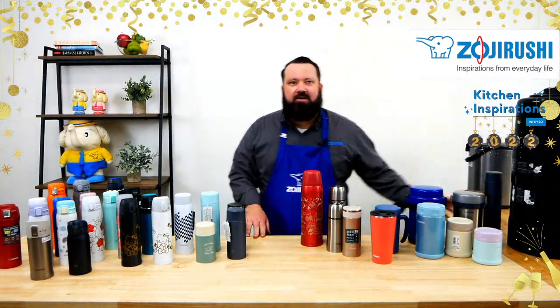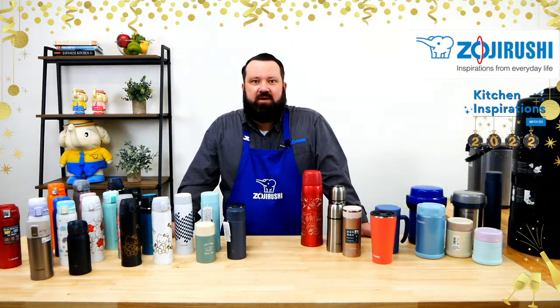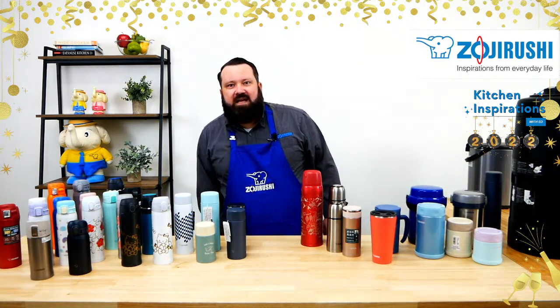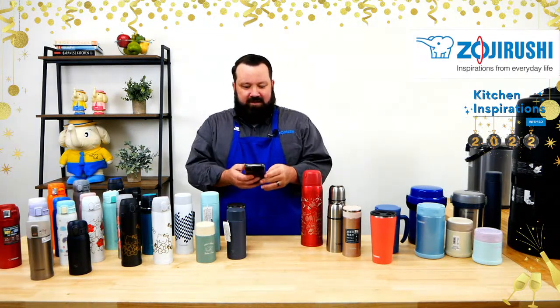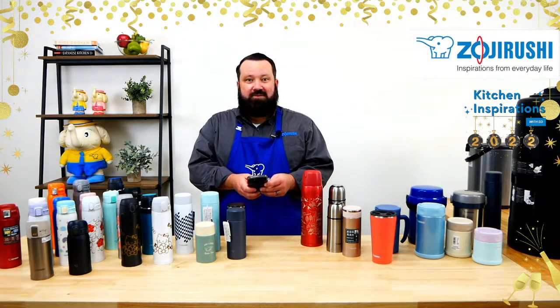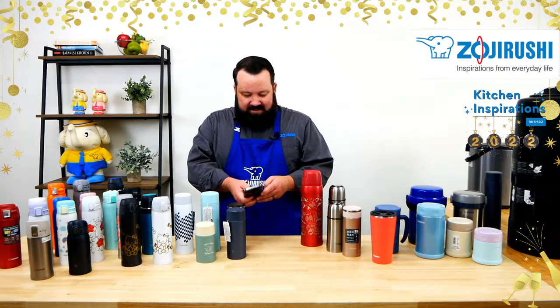Good afternoon. How are you guys doing today? My name is Ed. I'm here in the sales department at Zojirushi America in beautiful Torrance, California. Happy New Year, everyone. I guess we all made it through another year. 2021, 2020 — what does it matter? Hopefully 2022 is a better one.